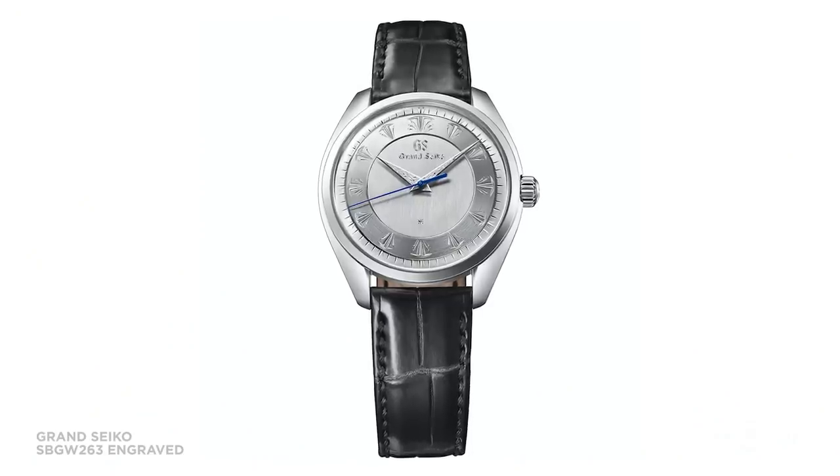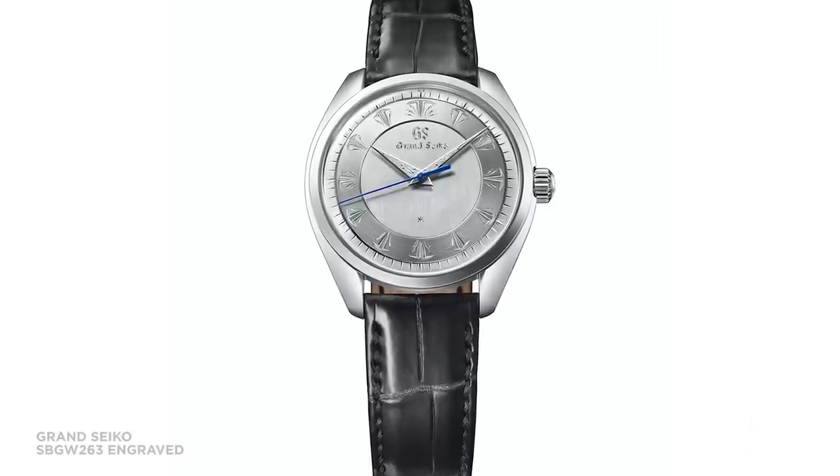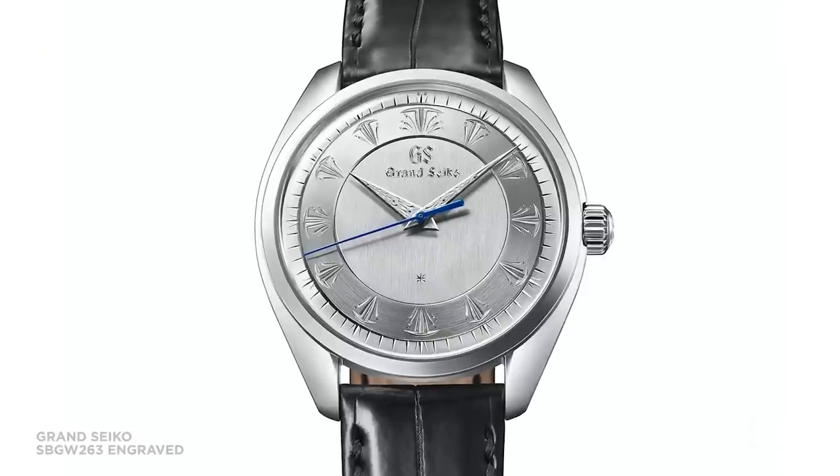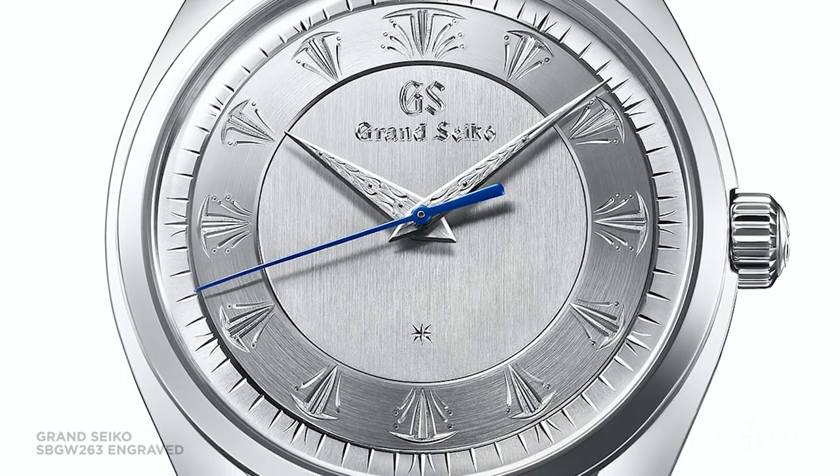Another 60th anniversary limited edition, this time with a hand engraved dial — the reference SBGW263. It is a 39 millimetre case, 11.8 millimetres thin, in a very heavy platinum. Both the minute track, the hour track, and the hands have been carefully hand engraved with no guidance. This really does look like a hand finished object — which it is. On the case back we see the Grand Seiko gold medallion from early Grand Seiko dress watches. Production run: a mere 20 watches, priced at $97,000 US dollars.